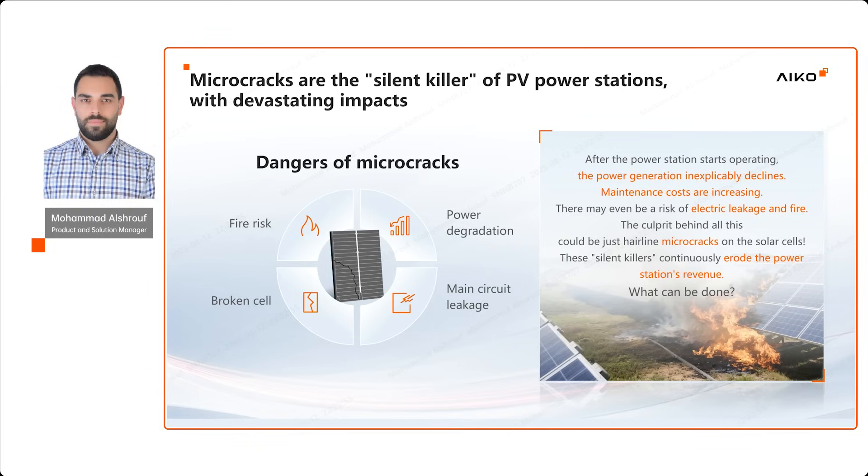First of all, let's look at a key challenge in the solar industry: microcracks. A microcrack is a tiny crack in the solar cell's surface. It can happen during shipment, installation, or from wind and snow loads over time. Microcracks stop the flow of electrons, reducing the power output of the system, which means lower financial benefits. In severe cases, they can create high resistance, leading to a hot spot, and even potential fire risk.